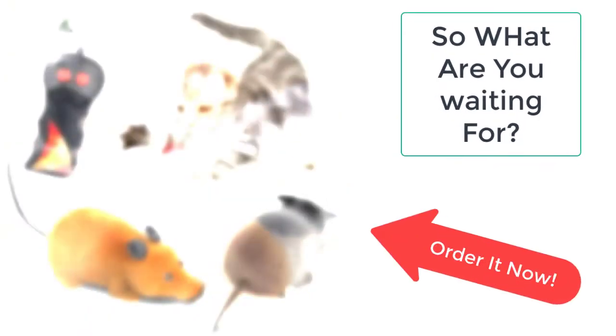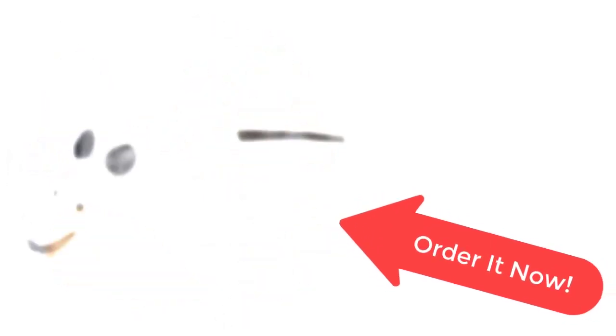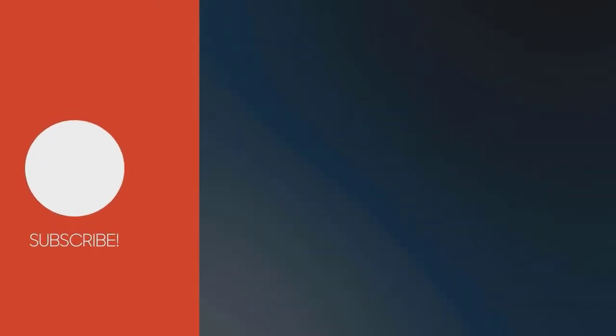What are you waiting for? Order it now from Taylor Stocks before the sale ends. Your product is just a few clicks away from you. Order it now from Taylor Stocks.